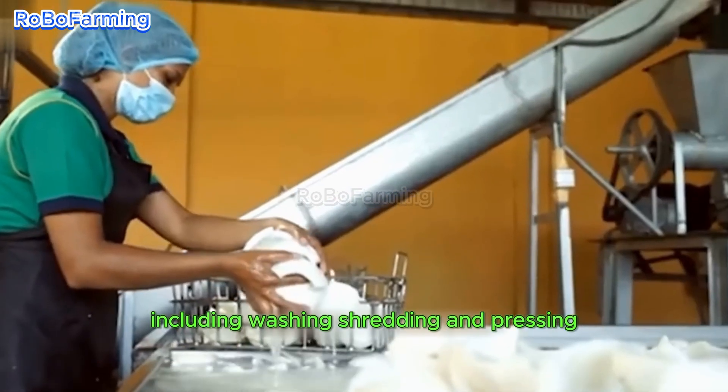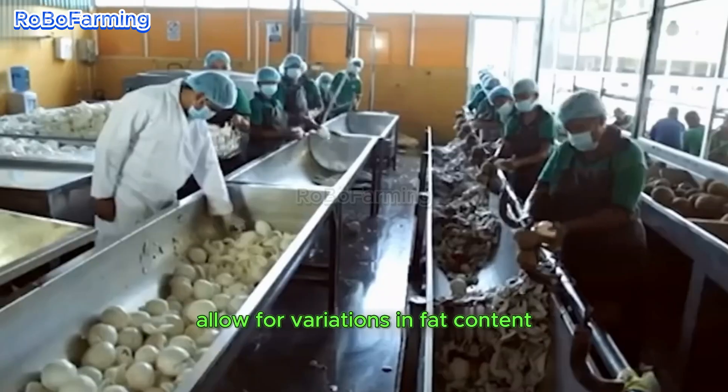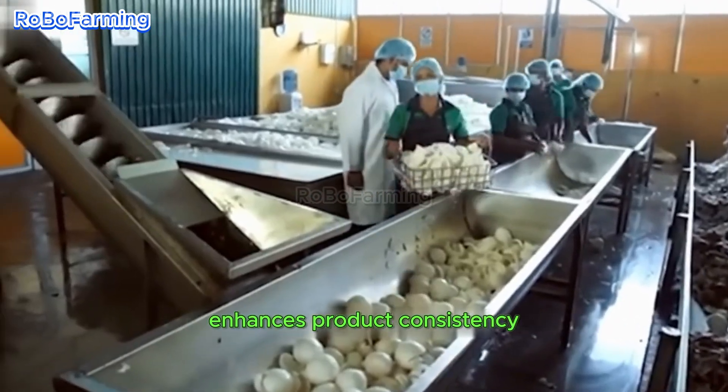The production of coconut milk entails a series of steps, including washing, shredding, and pressing the coconut meat. Adjustments in the water-to-meat ratio allow for variations in fat content, while the potential addition of stabilizers enhances product consistency.